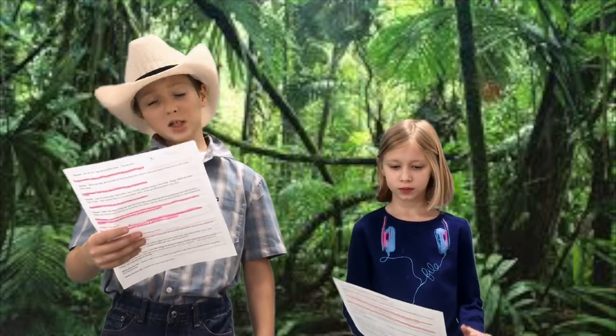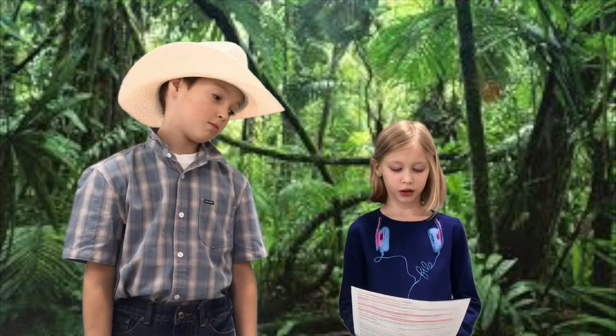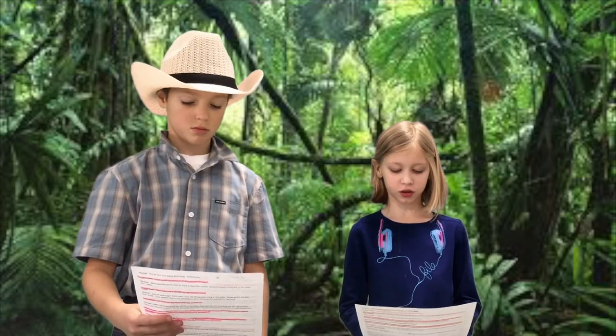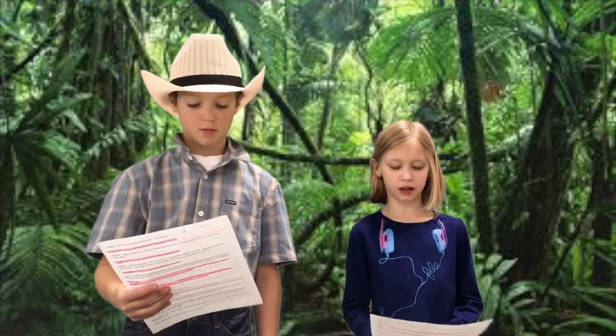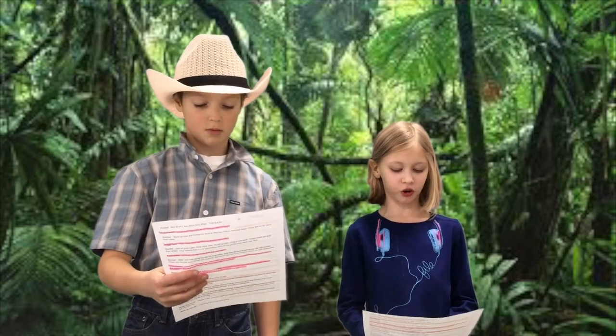That sounds terrible. Why is Coltan so valuable? Well, you see, companies all over the world use Coltan to build electronic devices like cell phones and laptops. Coltan is used in the batteries to help them last longer. That means that every time you buy a new cell phone, you're using a little bit of Coltan.